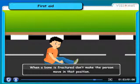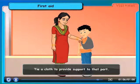When a bone is fractured, don't make the person move in that position. Tie a cloth to provide support to that part.